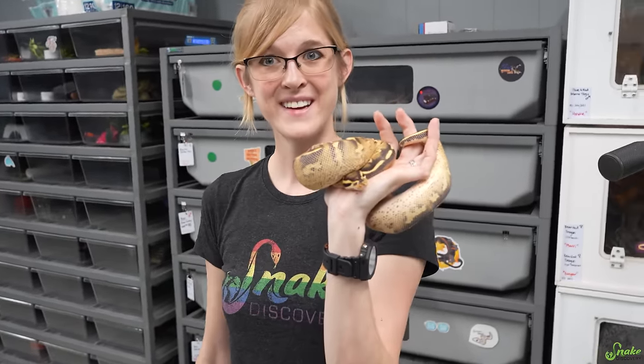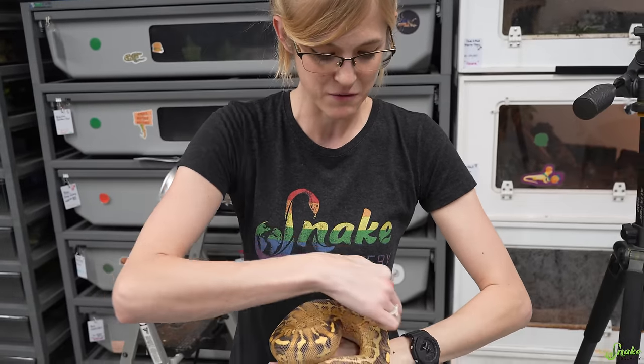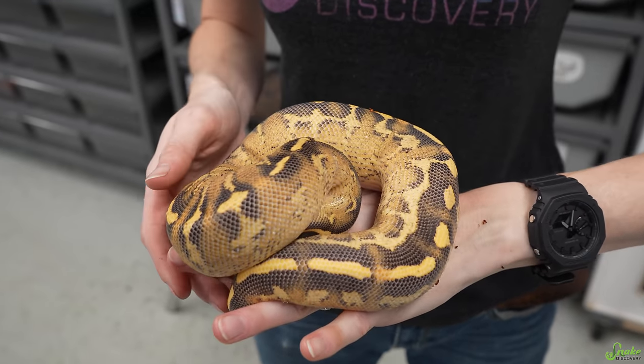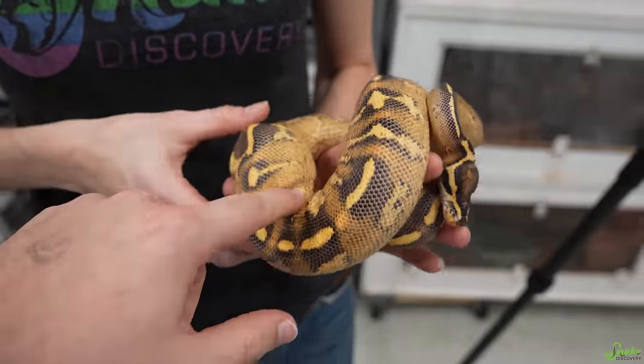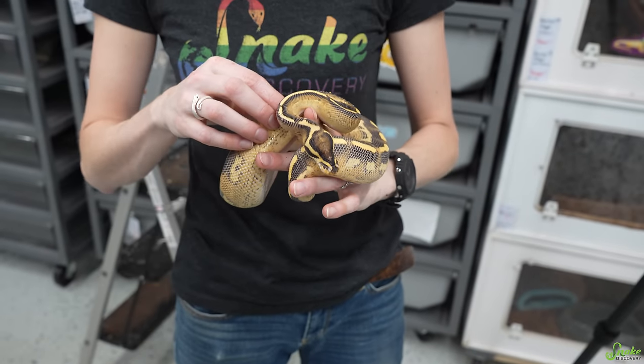We do give Blind Intersection a hide even though he can't see it, and he does use it — he feels around and appreciates it because he can feel it touching him all the way around, so he still feels secure even though he can't sense any difference in light versus dark. He is a wonderful snake.